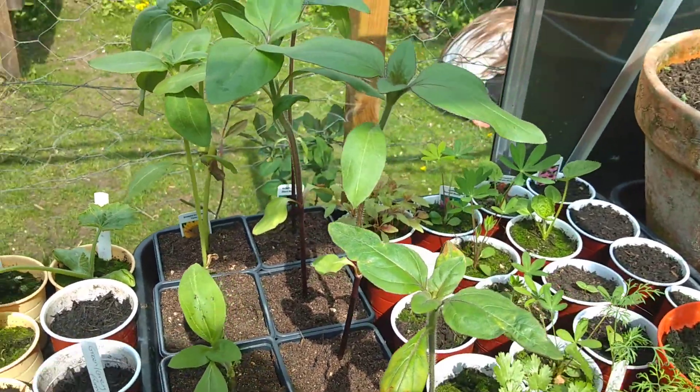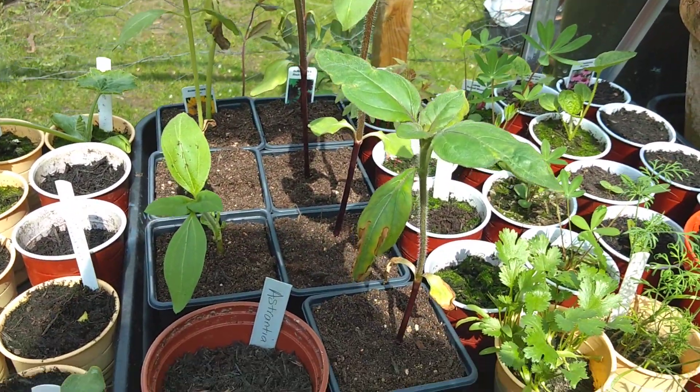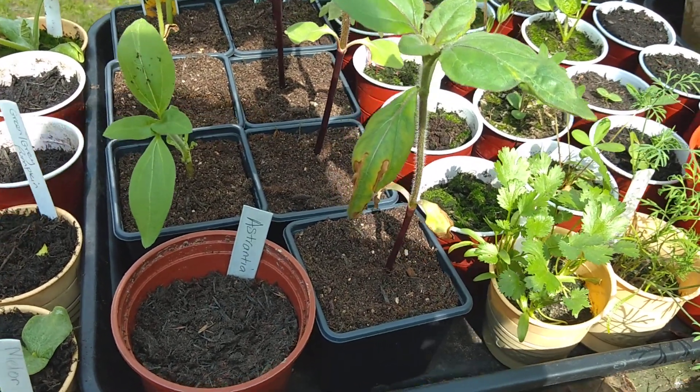These are the sunflowers. They've been doing very well and we've had to pot them up already into larger pots.